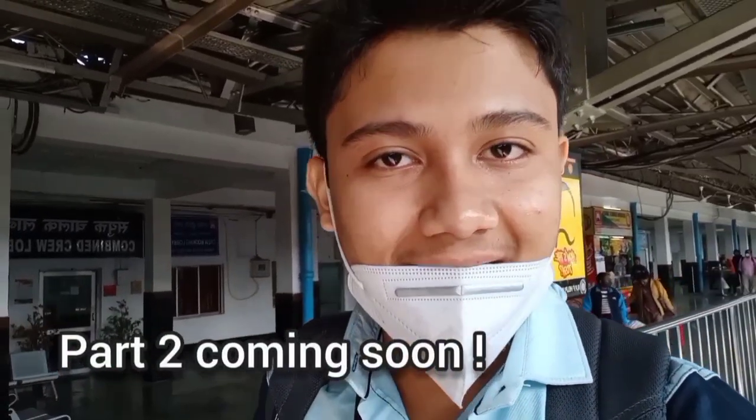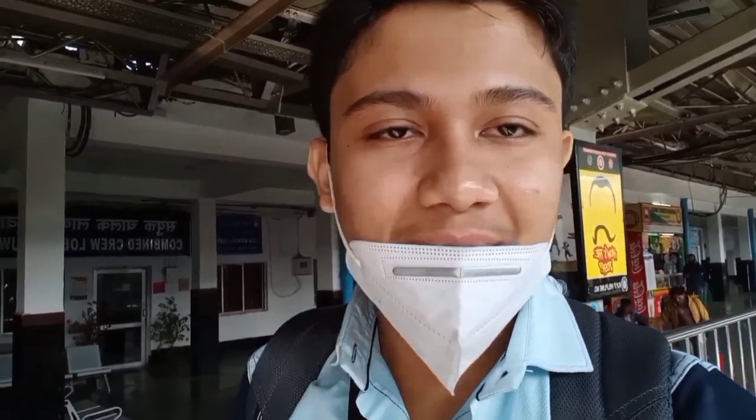From here we will move on to Shillong. I heard Shillong is very exciting and we will be there for 4 days, so it will be very exciting to show you in the next vlog. Subscribe to my channel and stay tuned. If you liked the video, see you in the next vlog.